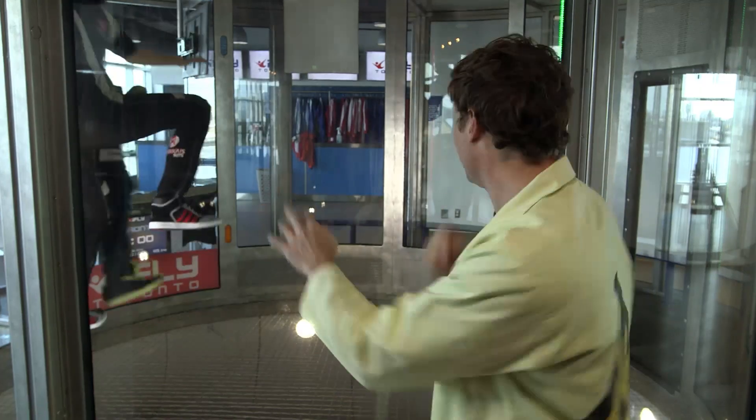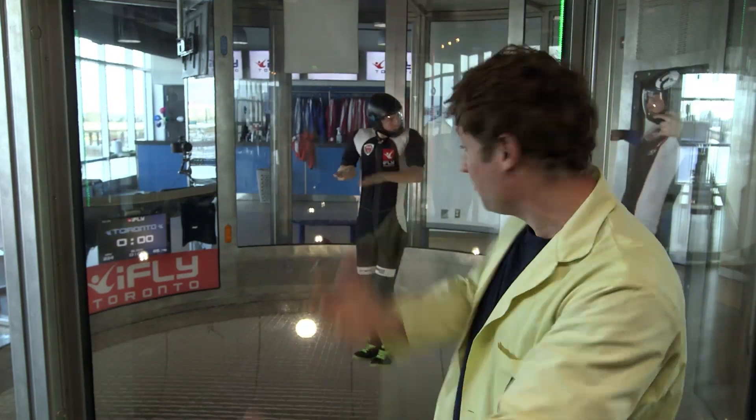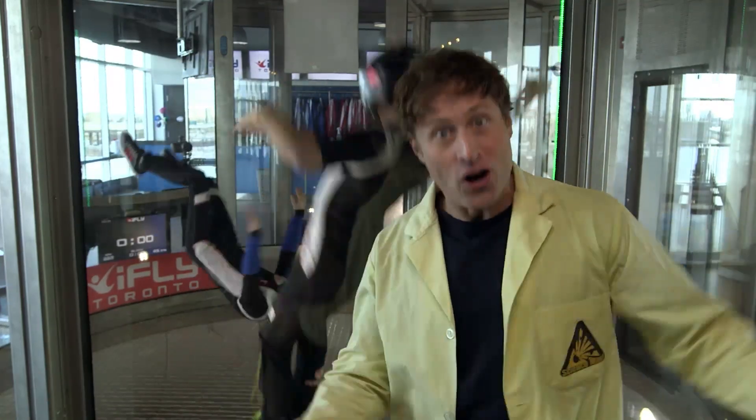How cool is that? I'm at iFly Toronto. This is a giant wind tunnel and they've got the wind going fast enough that people can't fall any faster — it's the terminal velocity for a human being.